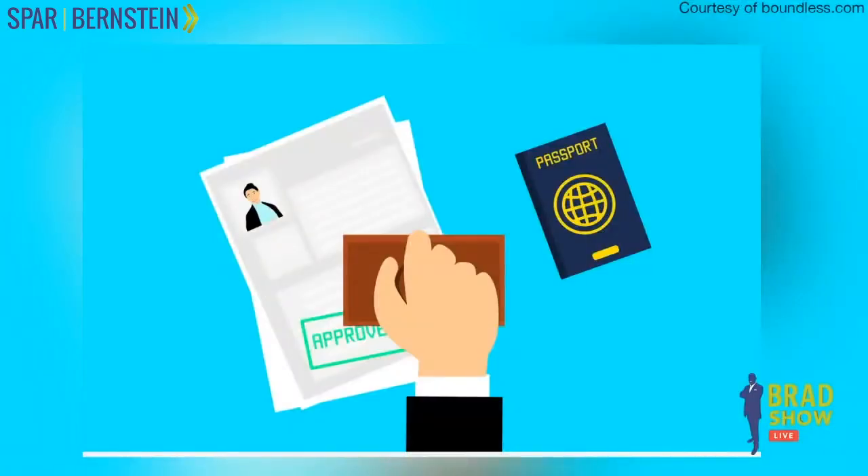For example, if you filed your I-130 on January 1, 2015, that's your priority date — whether they approve your case in 2017, 2019, or 2020. Your priority date is January 1, 2015. And then you look at the visa waiting list.